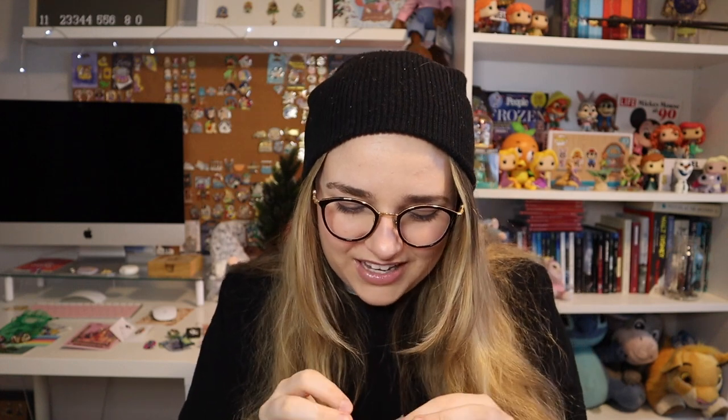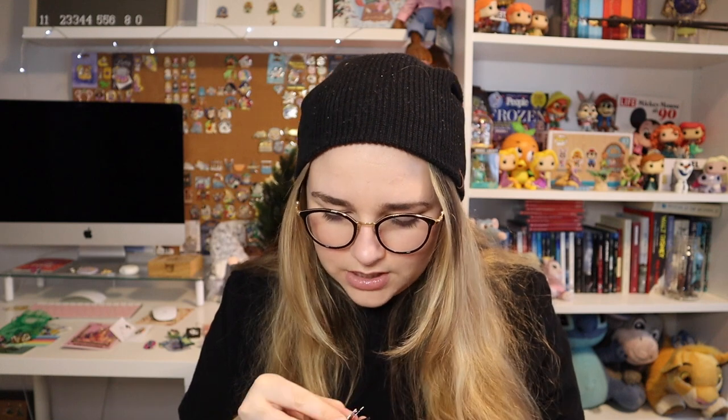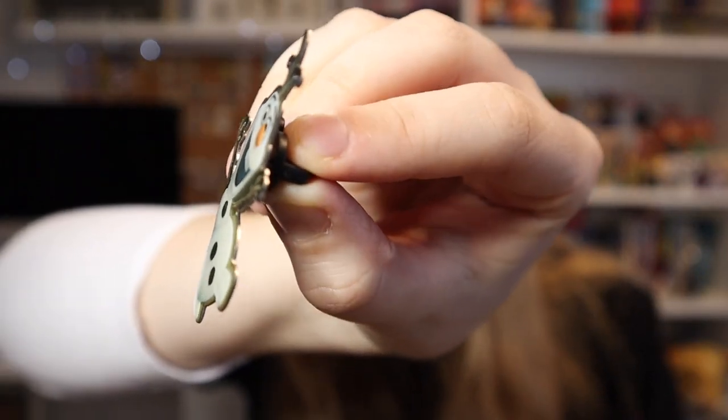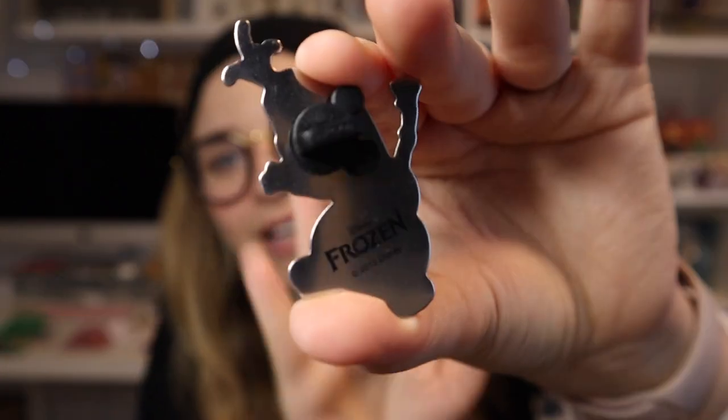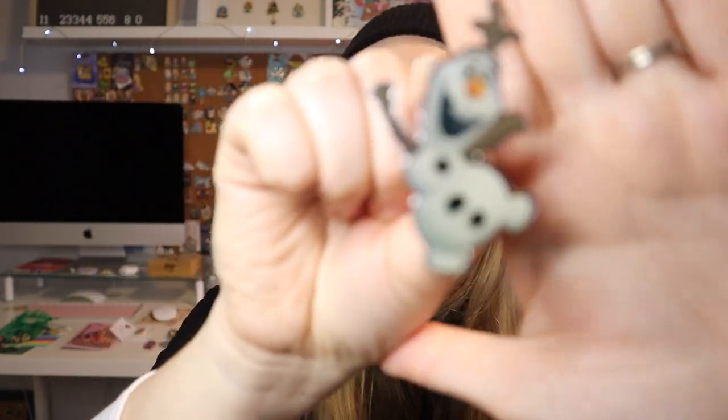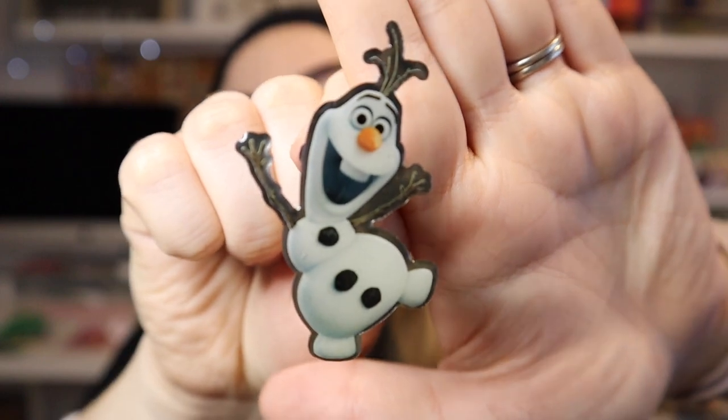And there's one more pin — it is Olaf, but it's different from what I've seen before. It has a little bubble and a gloss to it, and the back just says 'Frozen' with a copyright of 2013. Very cool pin!